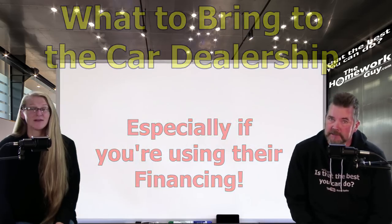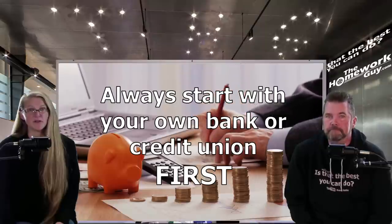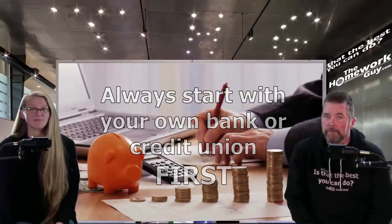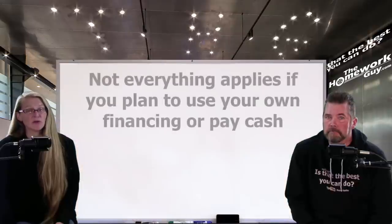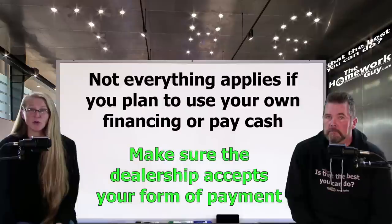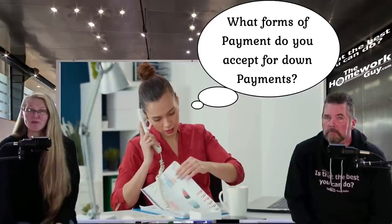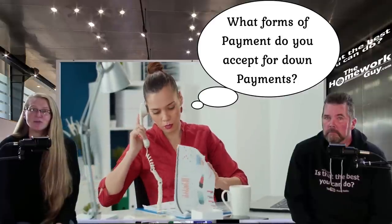We always recommend that you start with your own bank or credit union first before visiting the dealer, so don't skip that important step. Some of this won't apply if you're using your own financing or paying cash. If you do plan to pay with cash, make sure the dealer accepts your form of payment — like a debit card or personal check. You don't have to tip the dealer off in advance that you're paying cash, but I recommend simply calling and asking what forms of payment they accept for down payments, as those will also be acceptable for paying the entire amount.